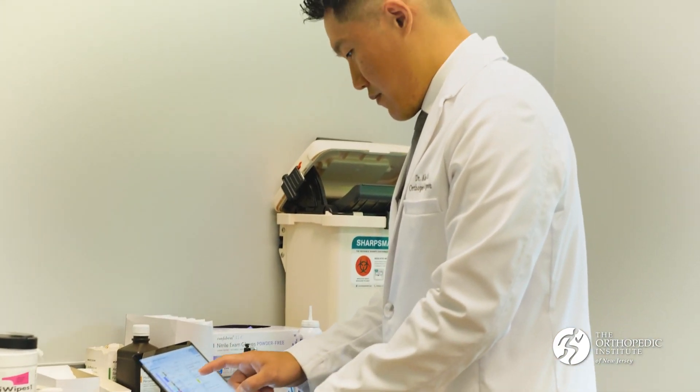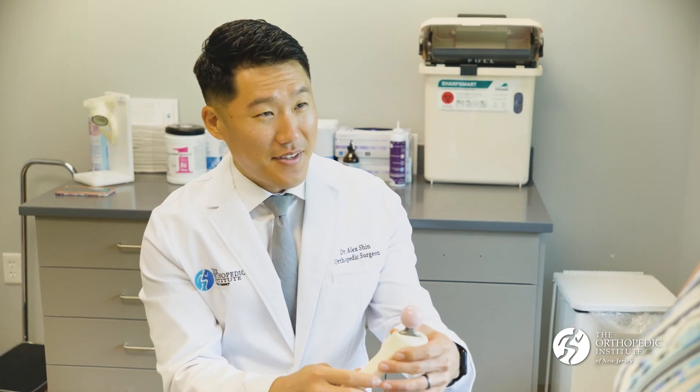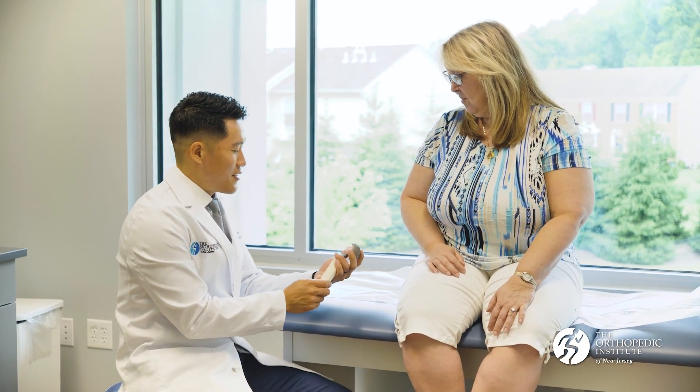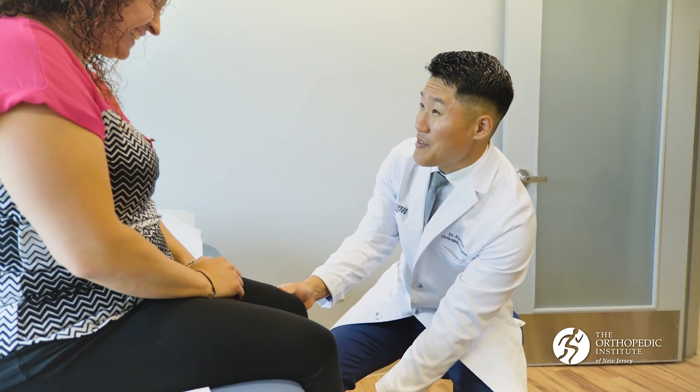Robotics allows us to be less intrusive. We're not having to use some of the instrumentation that we normally do for joint replacement to do the surgery. In addition to that, putting these implants in the positions that we actually want to, according to our preoperative plan, could potentially increase the longevity of these implants. It could definitely be a life-changing surgery for a younger patient if they're definitely a candidate for it.